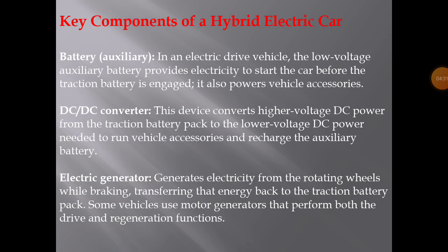Key components of a hybrid electric car: Battery — in an electric drive vehicle, the low-voltage auxiliary battery provides electricity to start the car before the traction battery is engaged, and also powers vehicle accessories. DC-DC converter — this device converts higher-voltage DC power from the traction battery back to the lower-voltage DC power needed to run vehicle accessories and recharge the auxiliary battery.